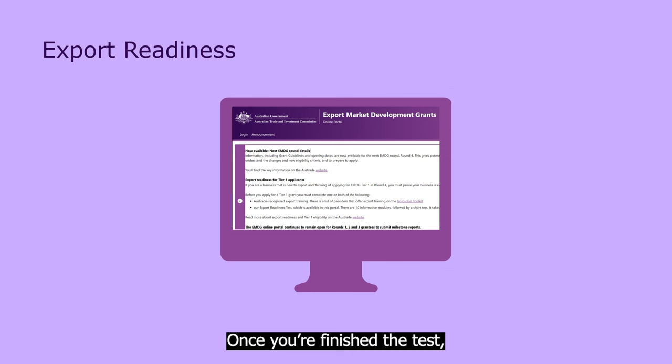Once you've finished the test, our system will save your details. And when you come back to apply, we'll know you're officially export ready.